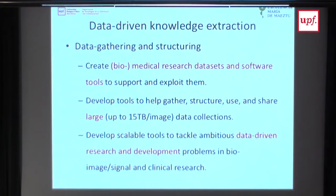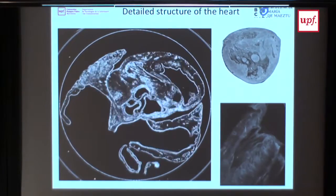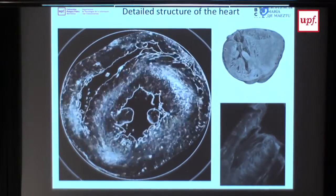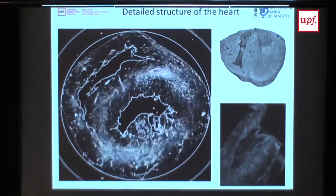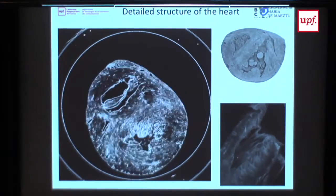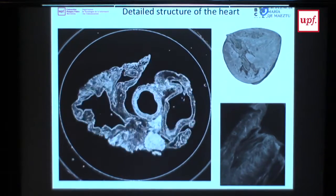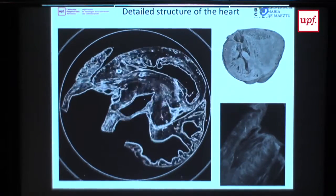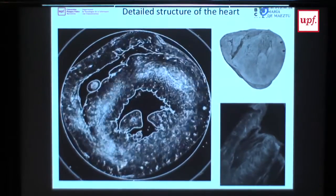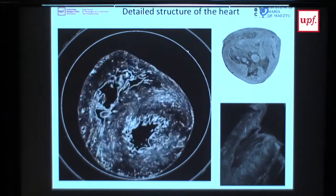I'll show you a flavor of some of the things we're working on that we'll make available to the community. Here is one example of a heart at very high resolution. The knowledge of the detailed structure of the heart from past literature is not enough for contemporary research—for example, to do computational modeling in very high detail. So we've been looking for ways to access this detailed information. These are some datasets we recently acquired using synchrotron x-ray imaging, which requires going to large facilities and particle accelerators to make these images.